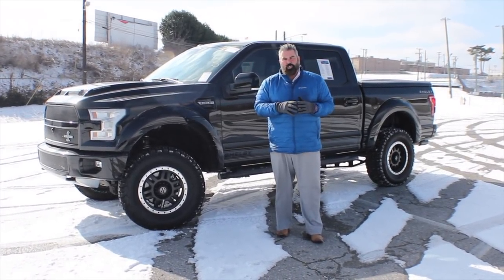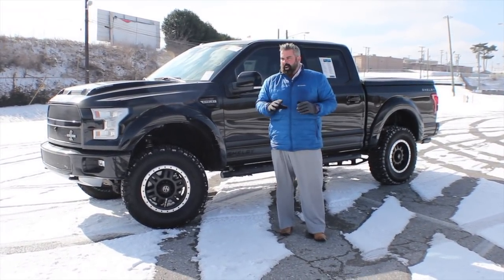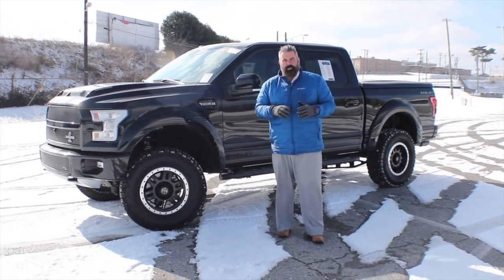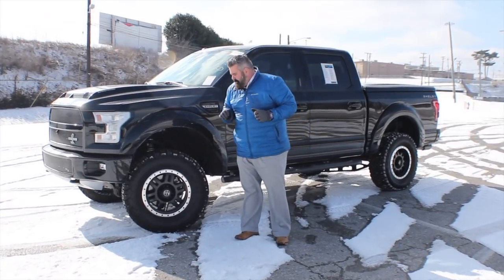It's 750 horsepower supercharged with a little over 9,300 miles on it. It's in great condition. It did snow here in Middle Tennessee, so excuse the snow on the truck — we've been out having just a little bit of fun that you're gonna see in the video. This is available, it's shadow black, 750 horsepower supercharged.